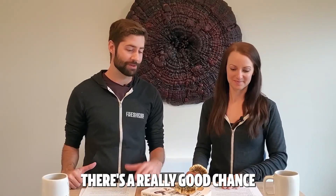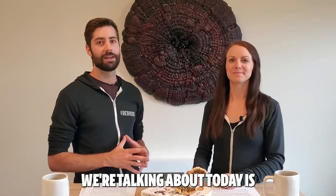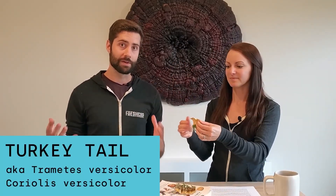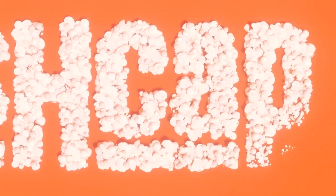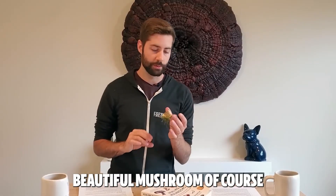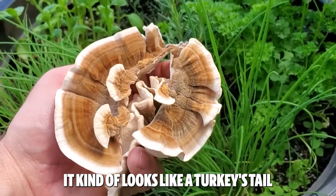If you've gone hiking in the woods whatsoever, there's a really good chance that you have seen this mushroom. The mushroom we're talking about today is turkey tail, otherwise known as Trametes versicolor. It's a beautiful mushroom that gets its name because it kind of looks like a turkey's tail.